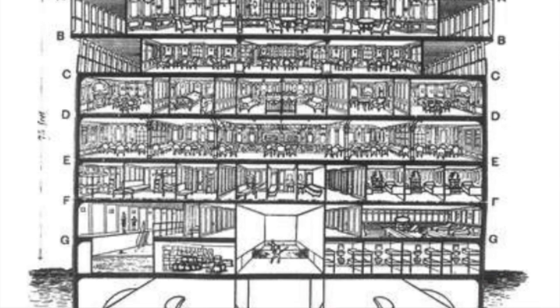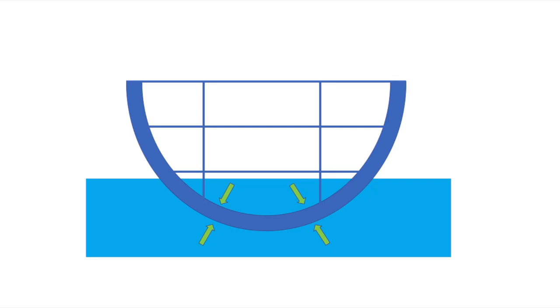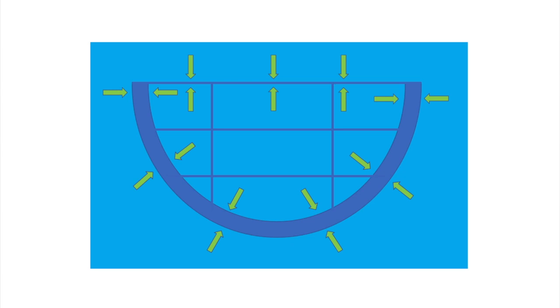The Titanic hit an iceberg and started taking on water. The flooded rooms sat the ship lower and lower until it was no longer buoyant and began to sink. As shown in this cross section, the Titanic is broken into separate rooms. Simplifying that into a crude drawing: the water pressure is equal in all directions, both inside and outside the sinking hull. The water pressure pushing inward from outside is cancelled out by the water pressure on the inside pushing outward — so there is no net imbalance of force to implode the Titanic.